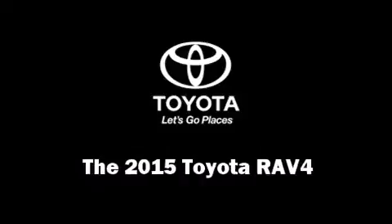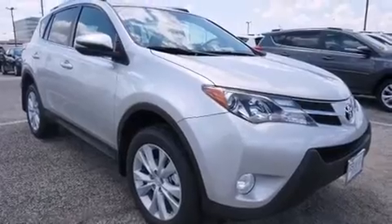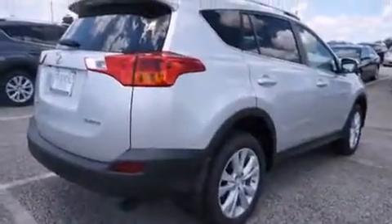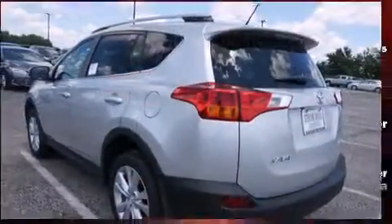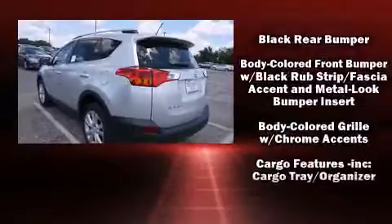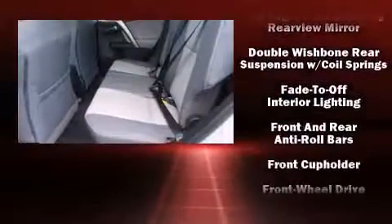The 2015 Toyota RAV4 achieves smooth gear shifts thanks to its 2.5-liter four-cylinder engine. For added security, dynamic stability control supplements the drivetrain. Toyota prioritized comfort and style by including an automatic dimming rearview mirror, heated seats, and turn signal indicator mirrors.